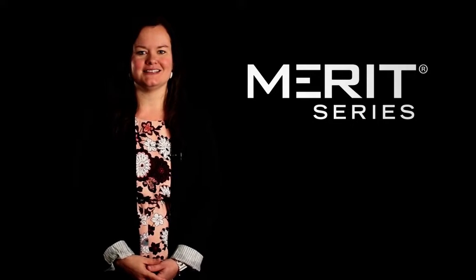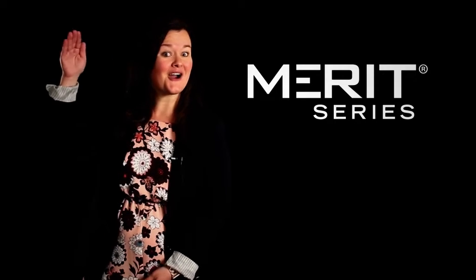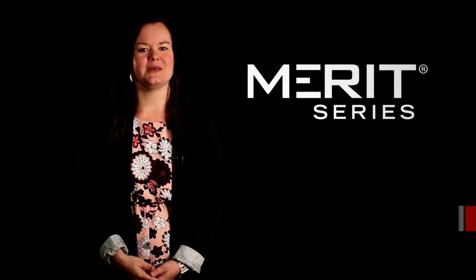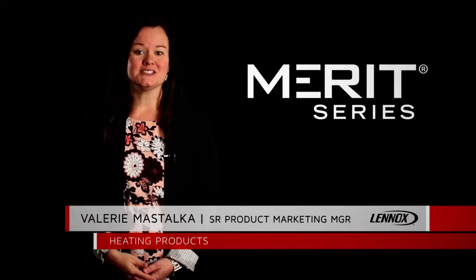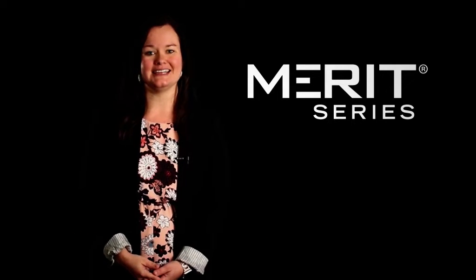Welcome to the Linux Standard of Excellence. Merit Series is the introductory product line that raises the bar for heating and cooling equipment. Hi, my name is Valerie Mestalka and I'm your Senior Product Marketing Manager for Heating Products here at Linux.